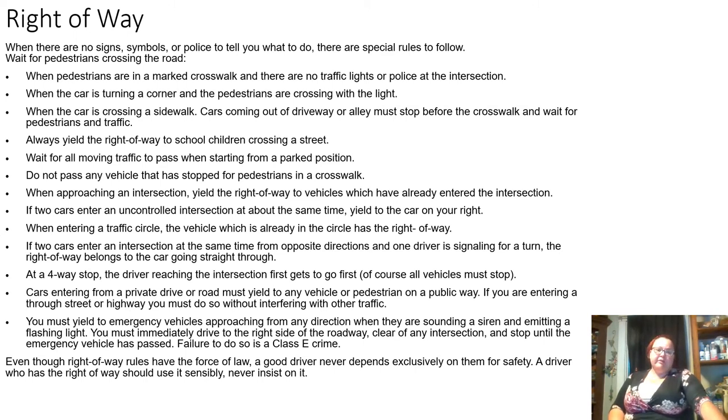Right of way. When there are no signs, signals, or police to tell you what to do, there are special rules to follow. First, wait for pedestrians crossing the road — pedestrians have the right of way. When a pedestrian is in a marked crosswalk with no traffic lights or police, wait for the pedestrian. This also applies when a car is turning a corner and pedestrians are crossing with the light, or when a car is crossing a sidewalk — cars from driveways or alleys must stop before the crosswalk and wait. Always yield to school children crossing the street. Wait for all moving traffic to pass when starting from a parked position. Do not pass any vehicle that has stopped for pedestrians in a crosswalk.